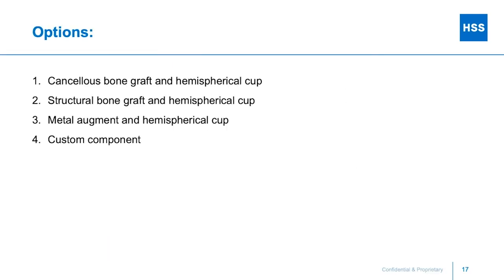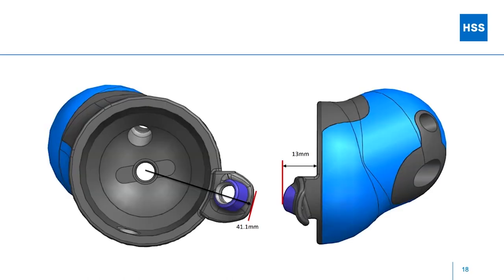Options for this patient: throw a bunch of bone graft up there, structural bone graft, augmentation, or a custom implant. I think you could do all of the above in this case. More and more we're starting to plan custom implants. Companies are getting better at 3D printing custom implants with a porous surface, and I think that's the direction this will continue to go.